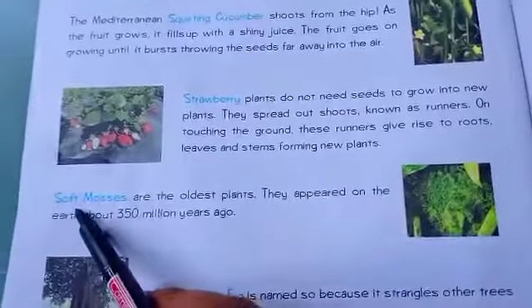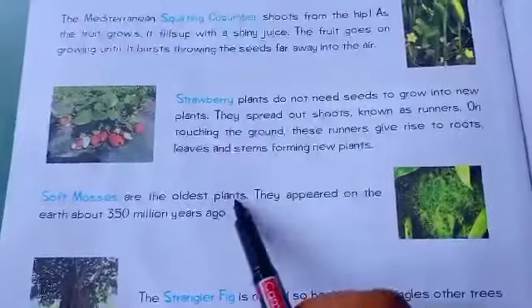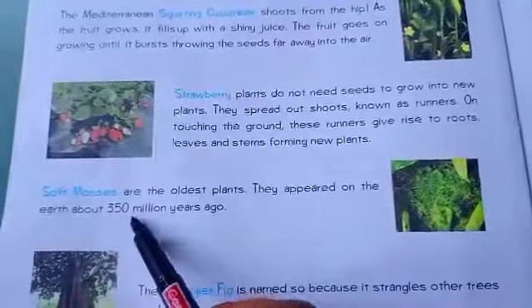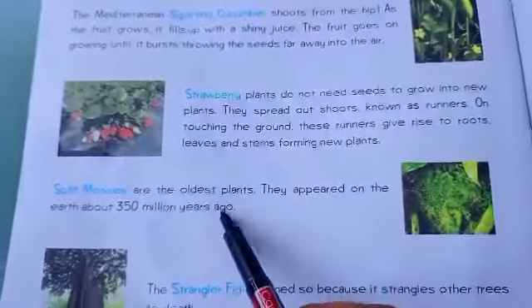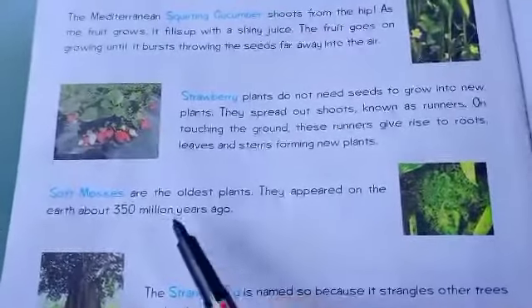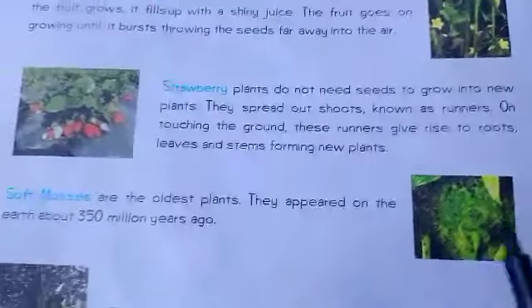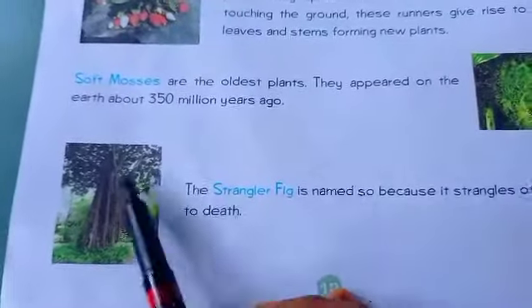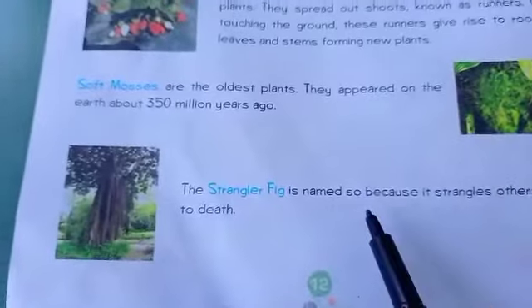Next, soft mosses are the oldest plants. They appeared on Earth about 350 million years ago. This is the picture of this type of plant.